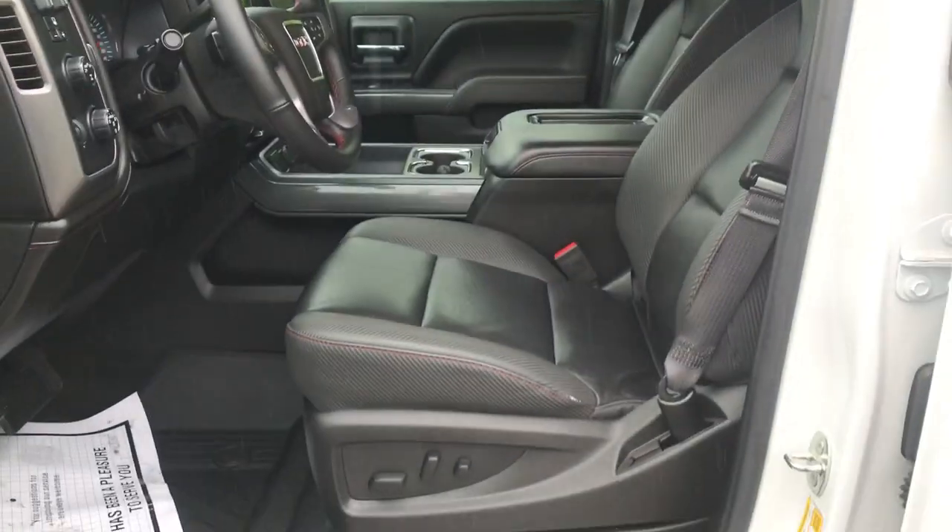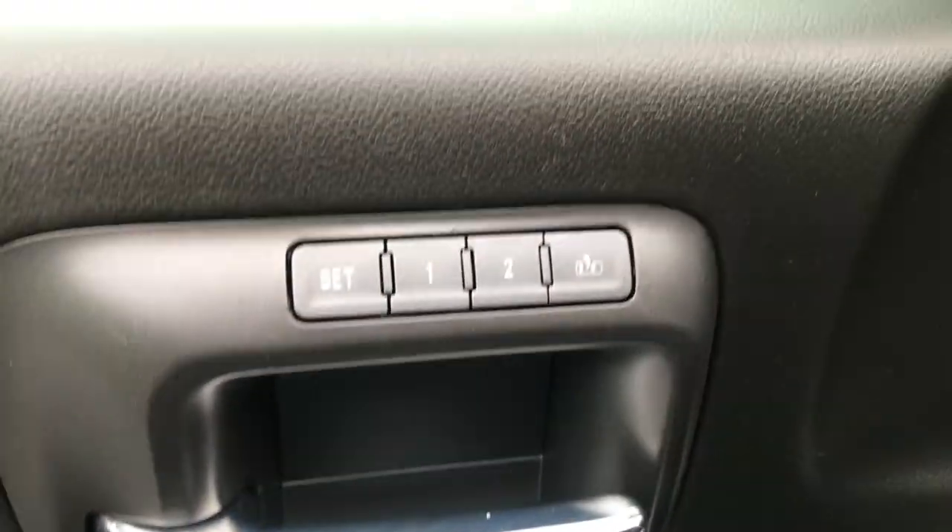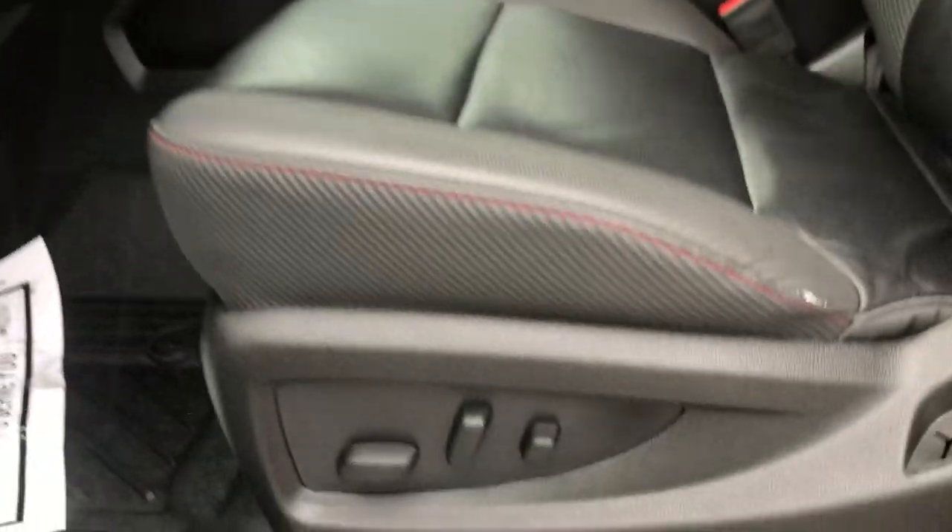Take a look at the interior here. You can see you've got your jet black leather interior, driver door panel here, power windows, mirrors, and locks. You also got your memory settings for your power driver seat controls.